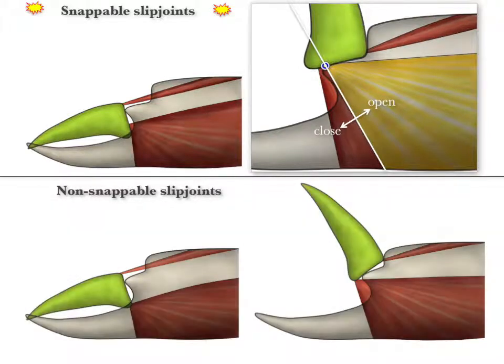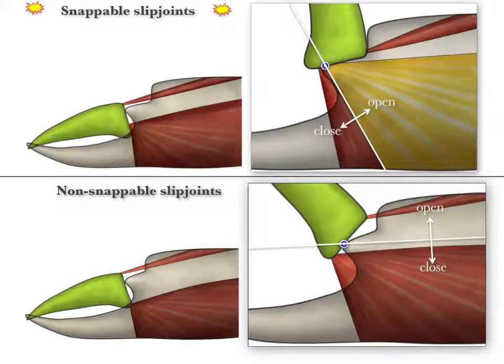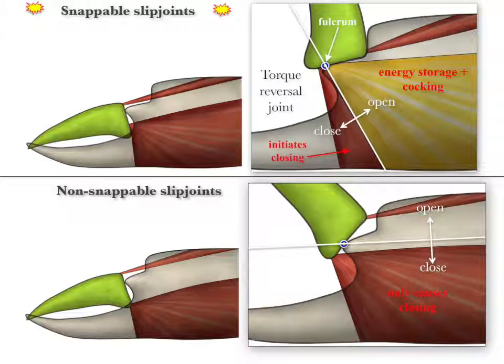In contrast, in a non-snapping slip joint, all closer muscle fibers insert below the fulcrum when the claw is fully open. So, closer muscle contraction simply closes the claw. These models show how small changes in form can change function dramatically. In other words, how far the base of the movable finger slides makes all the difference. Once any closer muscle fibers insert above the threshold over the fulcrum, muscle function changes in a stepwise manner from simple closing to energy storage and cocking.